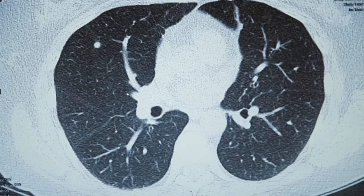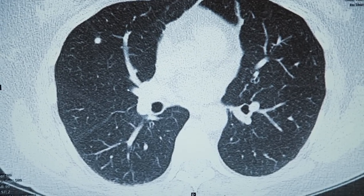And this nodule is not calcified, which means that for a radiologist, we cannot determine, based upon its imaging characteristics, whether it is a serious lesion, such as a cancer, or whether it is potentially a benign lesion, such as something related to a prior infection.